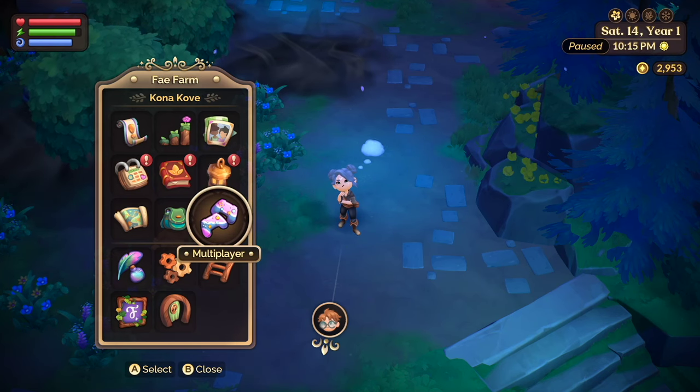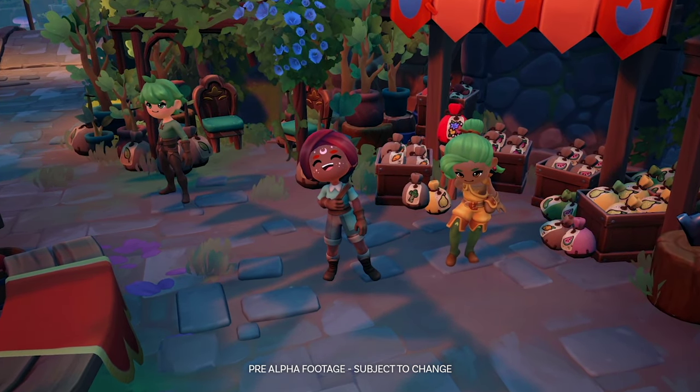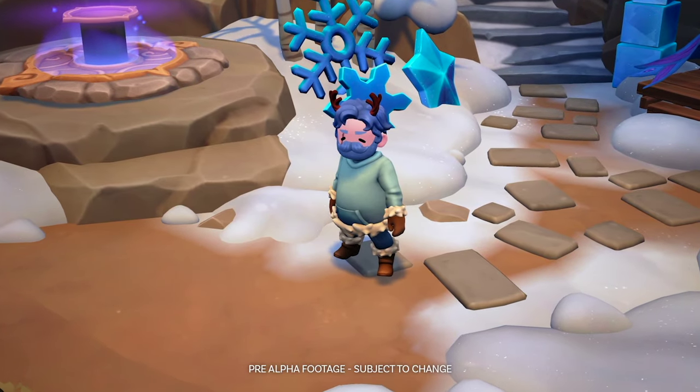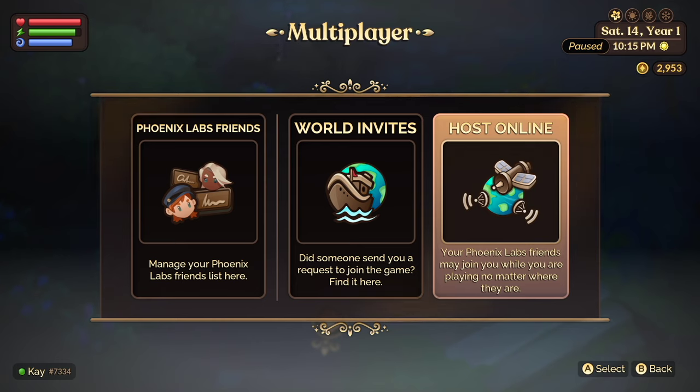Fae Farm's multiplayer is really, really cool. You have a couple of different options — World Invites, where you can send someone a request to join your game, or you can host online. But what I love most is that you don't have to start a new save in order to have friends over. You can start your regular save, build up your island, and have friends over at any time. You can have them visit you or be invited to visit their home. Are you excited about multiplayer? Let me know in the comments below.